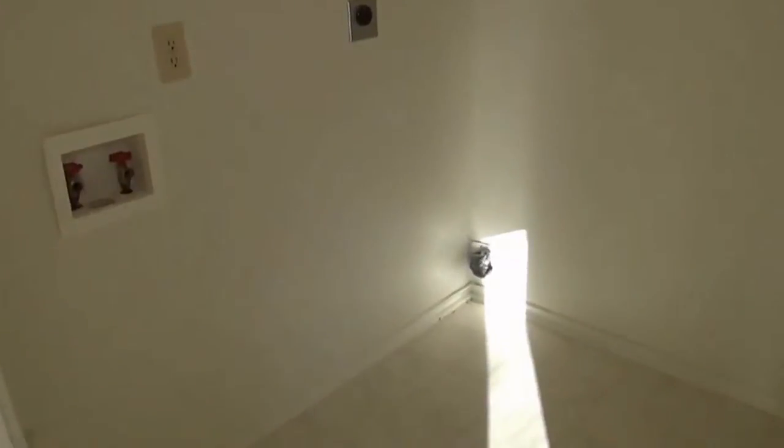Over here we have the utility room and pantry. You get your washer-dryer hookups, and there's quite a bit of shelving here.